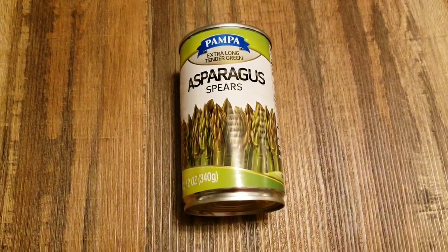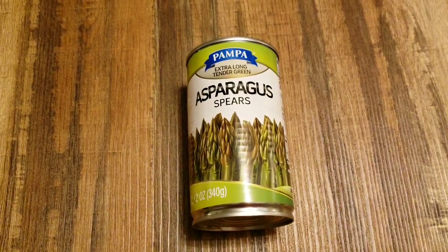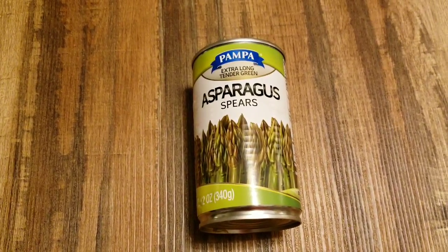I bought this asparagus a couple of times. It's good — they're like tiny and long. I love this asparagus. So I grabbed another can.